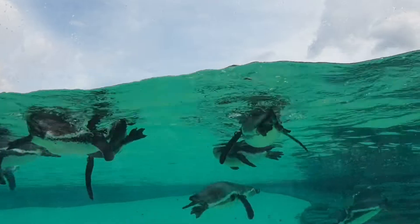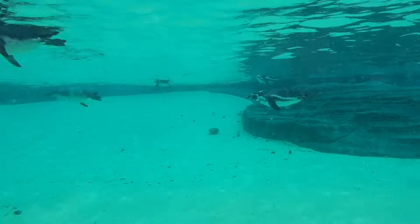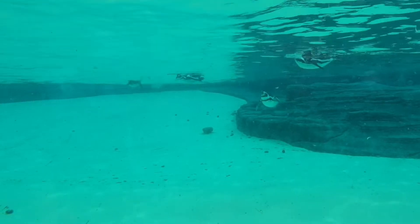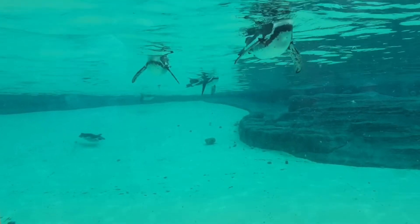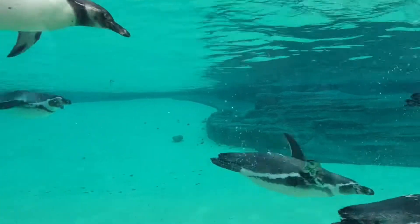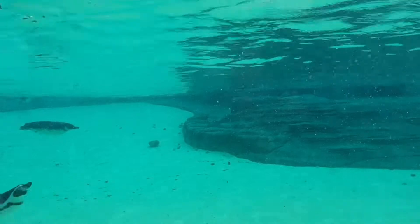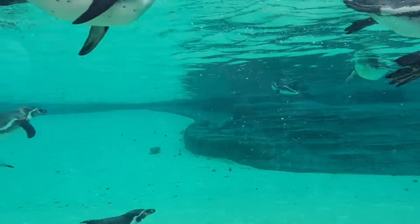Babies are born with brown feathers, not black. After about 70 to 90 days, the penguin will moult into grey adult feathers. Up until they get their adult feathers, the baby penguins are not able to maintain their body temperature, so they rely on their parents to keep them warm. They will not get their black band across the chest until they reach adulthood, which is around two years, when they will leave and go to look for their own mate.